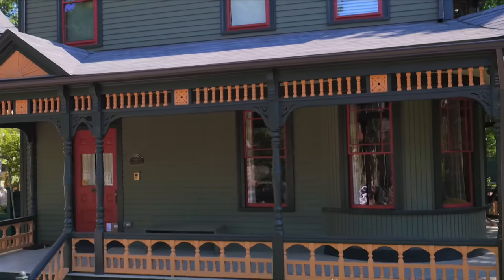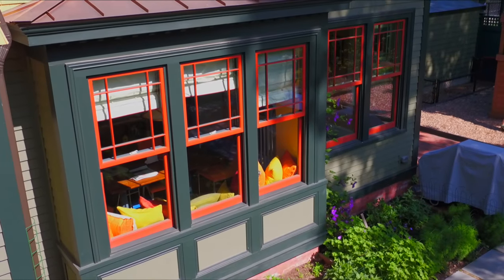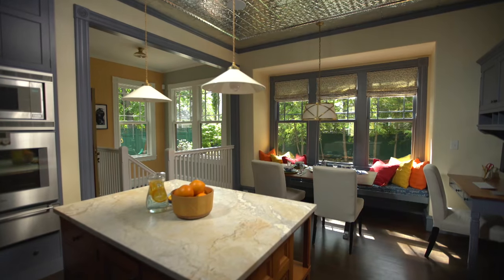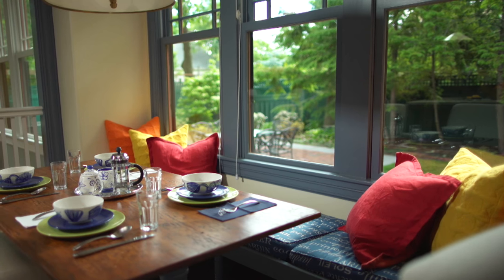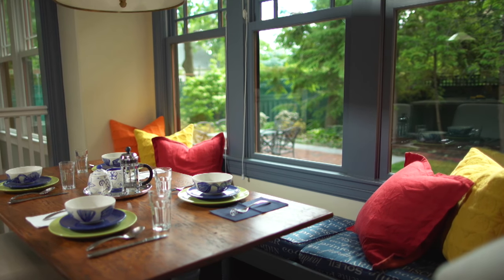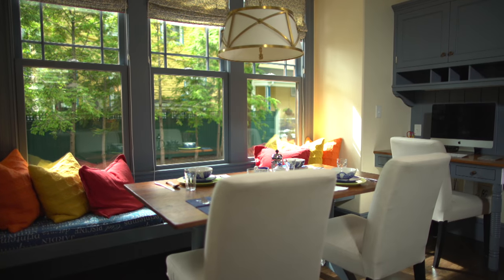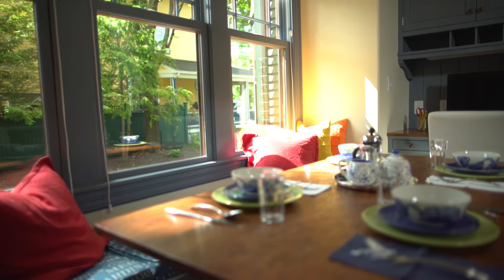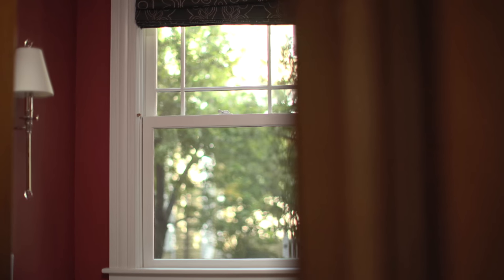From the outside, the refurbished windows and new Marvin windows match perfectly. And inside, the addition, which features all new Marvin double-hung windows, is awash in natural light. The once dreary kitchen and breakfast room are now warm and happy spaces for the family, thanks to a bank of large Marvin windows. And the big window in the new powder room invites you in.